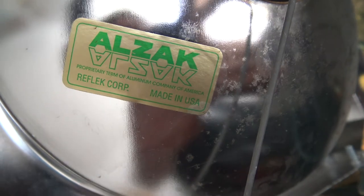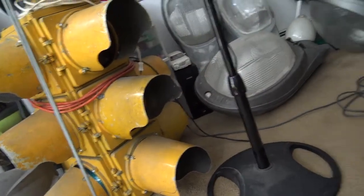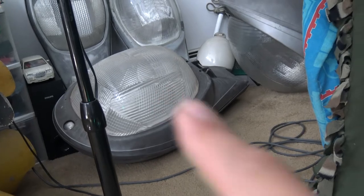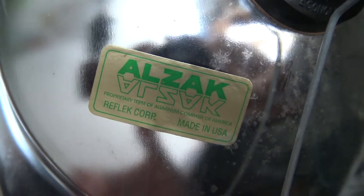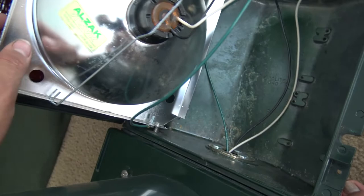Alzac makes a lot of pressed aluminum reflectors for traffic lights. This MarbleLite here that I did a video on has an Alzac reflector. And my little Pemco Model 70 — for all my streetlight viewers watching right now — also has an Alzac reflector, which is really high quality. So it's kind of nice to know that this has a nice reflector in it. I didn't know Alzac was still around in the 90s. If anyone knows if they're still around today, please let me know, because they really do make nice stuff.